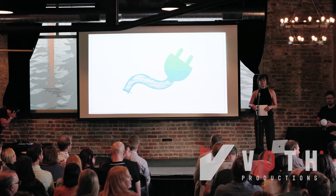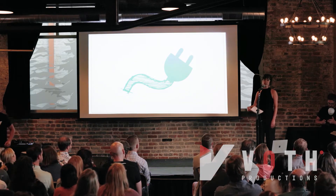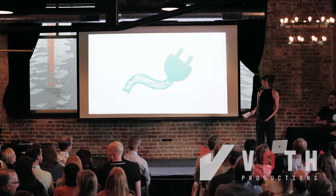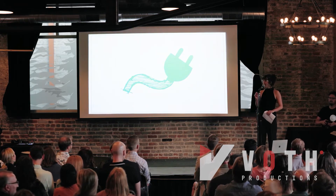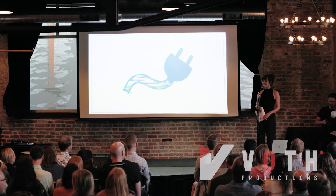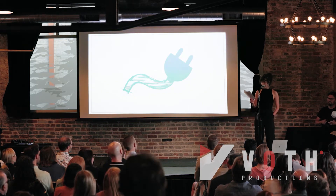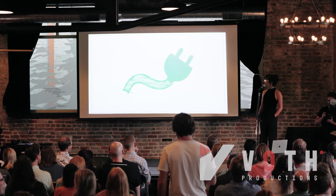Our next speaker is unable to make it today due to an unfamiliar virus that restricts you from being around other people. Unfortunately, we're not going to have her here presently, but she did absolutely crush a virtual recorded presentation. So that is going to be Kate Vann from Borrego, and Kate is going to talk about Solar Project Finance 101. Let's kick it off.